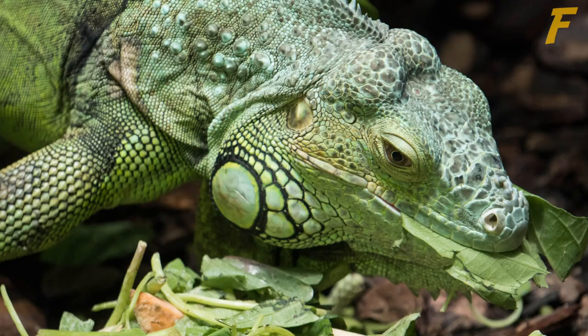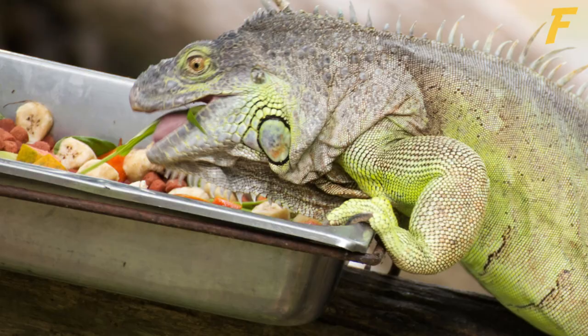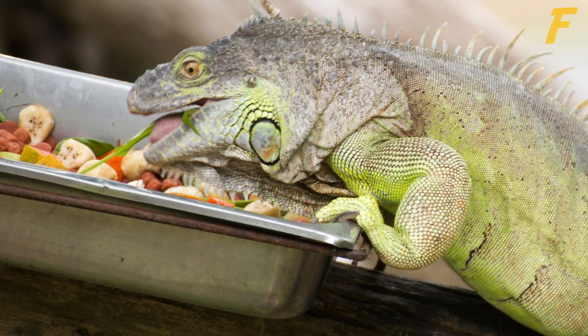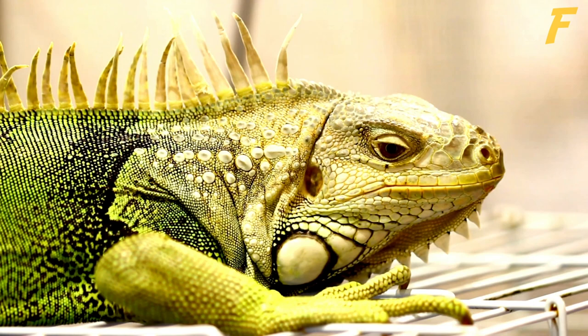Other vegetables such as green beans, snap peas, carrots, squash, and peppers should be in their diet, along with lesser amounts of fruit. They especially love mango, papaya, apples, banana, and berries. A varied, vegetarian diet is critical to maintain the proper balance of calcium to phosphorus, which is essential to the iguana's health.